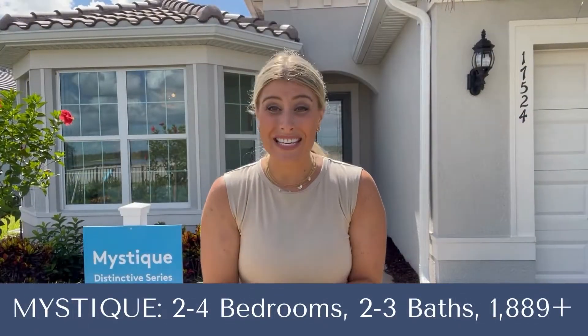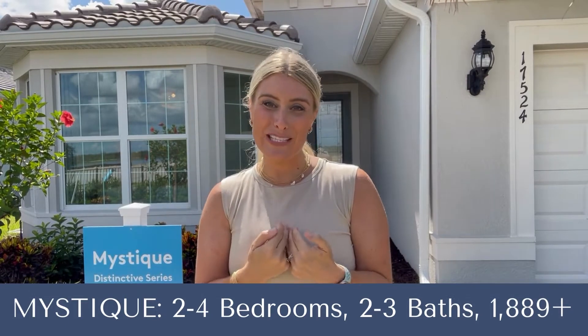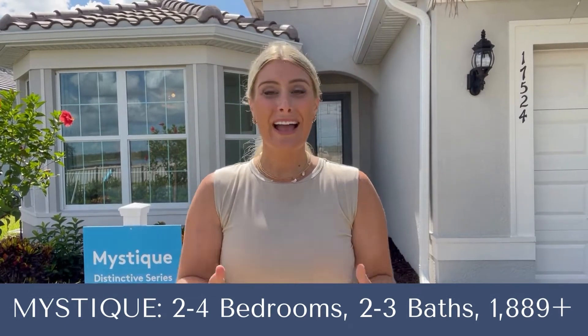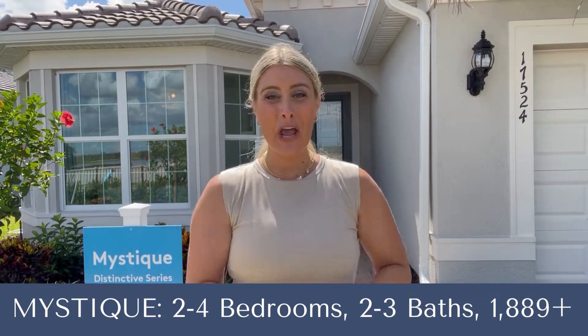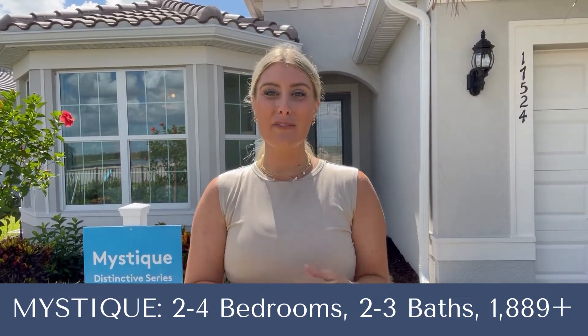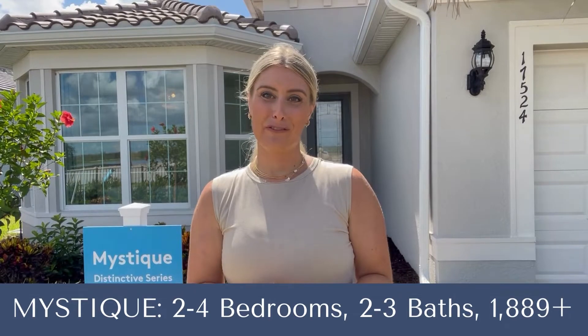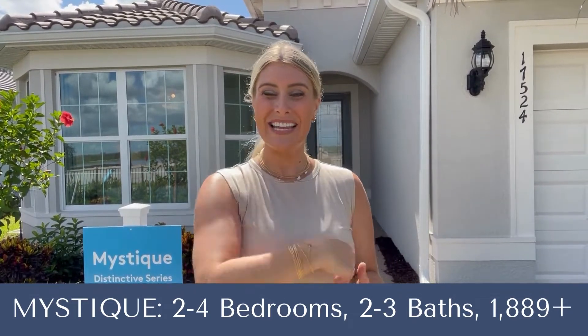Here we are in front of the Mystique. The Mystique is also part of the distinctive series and I have a personal attachment to this floor plan. When my family moved down from Michigan a few years ago, we rented this floor plan in a different community, and my husband, myself, and our three boys lived in this floor plan for about seven months as we were waiting for our home to be built. So let's go take a look inside.